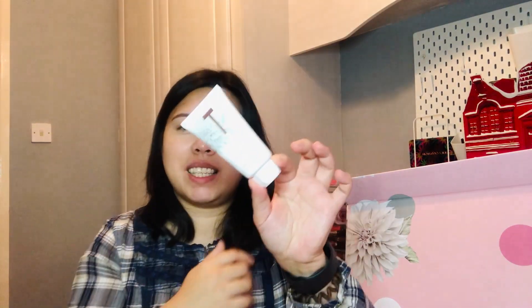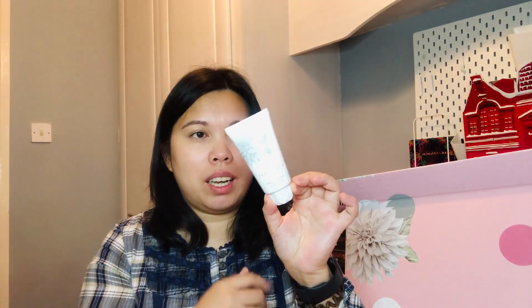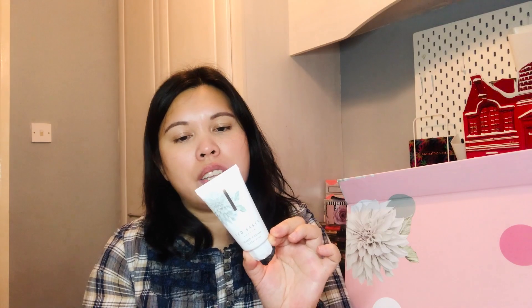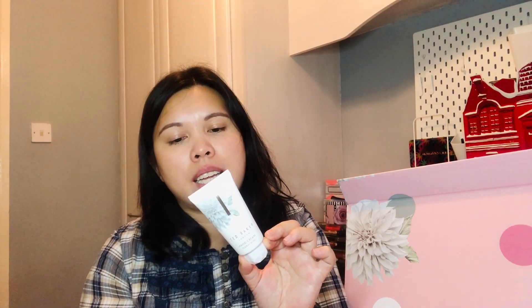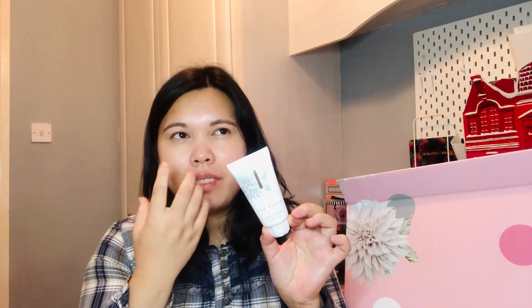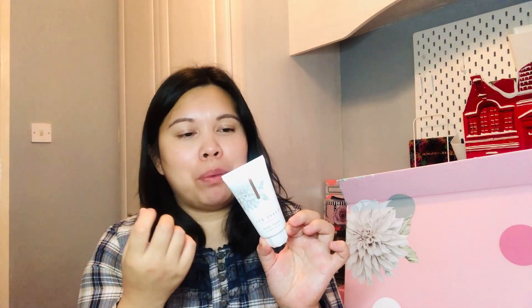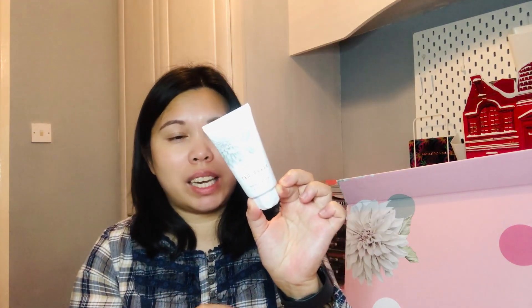Day 20 is a Floral Bliss Hand Cream, 50 ml. I'm not sure if it's full size but it's a generous amount. It's enriched with shea butter and moisturizes hands, nails, and cuticles. It's delicately scented with notes of green apple and water lily florals — it has that lovely granny apple mixed with floral scent.